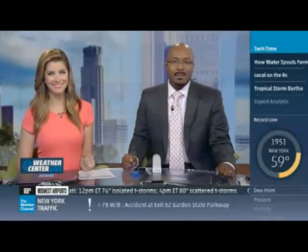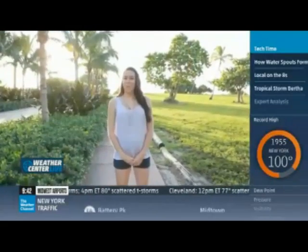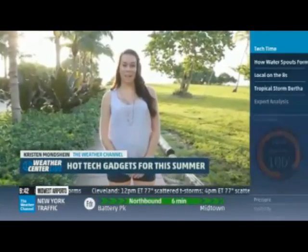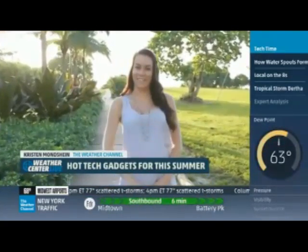We've got Kristin Monsheen who has the very latest gadgets to keep you weather ready. With summer in full swing, we're here to show you some of the hottest outdoor tech items to have a great time outdoors. So let's get started.